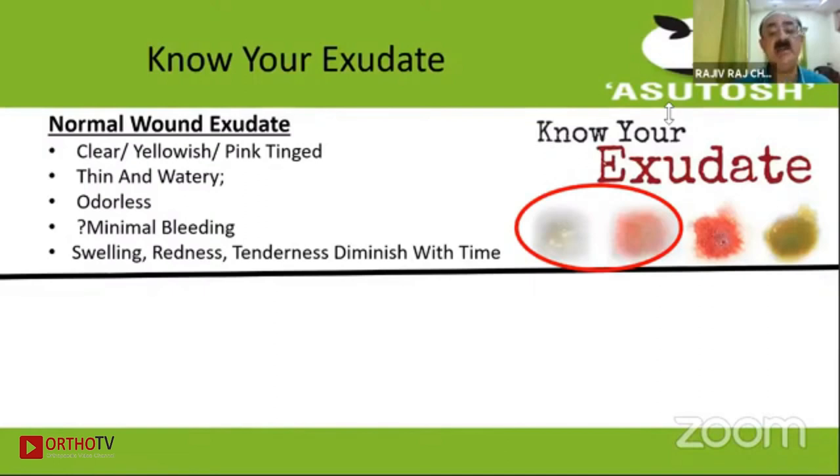When seeing the exudate, you should know that a normal exudate is clear, yellowish, thin, watery, and odorless, with hardly any bleeding, and the swelling of the wound reduces with time.